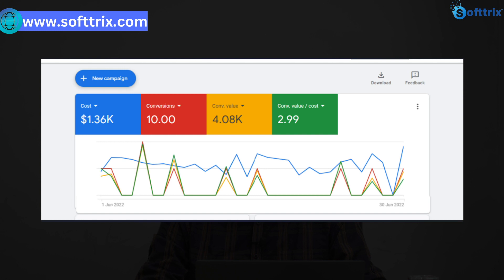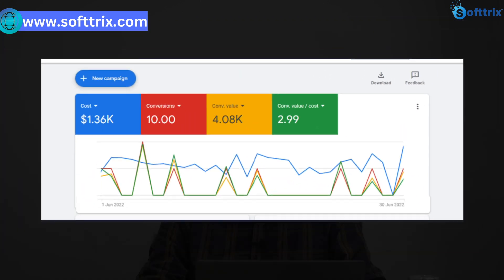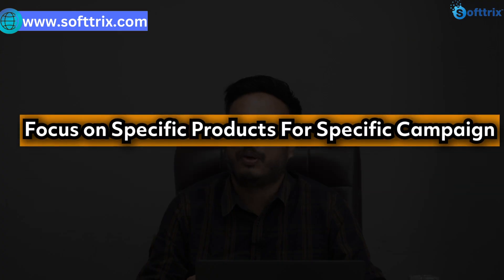When our client came to us, they were running some campaigns with their previous digital marketing agency but the ROI was not there. They were having revenue of almost $4,000 in one month with an ROI of almost 2 or 3. So we devised a strategy wherein we tried to focus on specific types of products in separate campaigns.